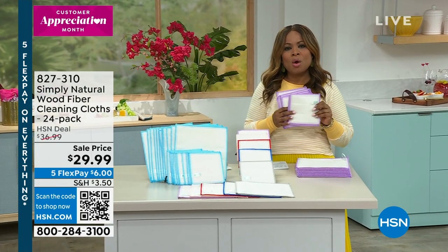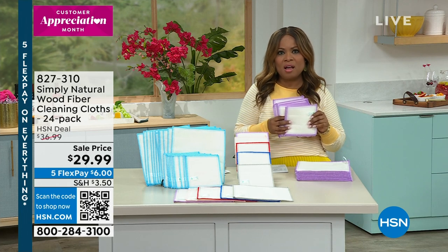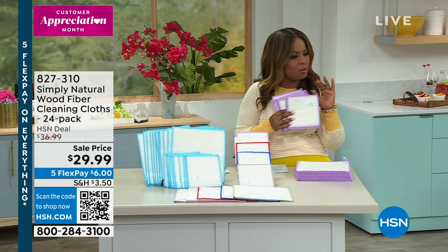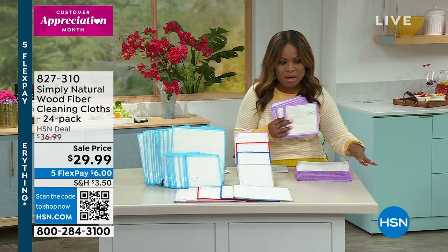Wiping your countertops, or wiping your refrigerator handles, or the microwave down, or the toaster oven, or the air fryer, or just your dining room table and your placemats.